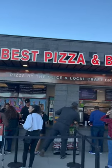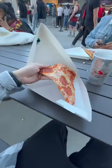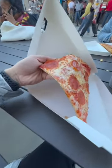First stop was a basic pepperoni at Best Pizza and Brew. It was decent, good flavor — nothing too special. I'd give it 8 out of 10.